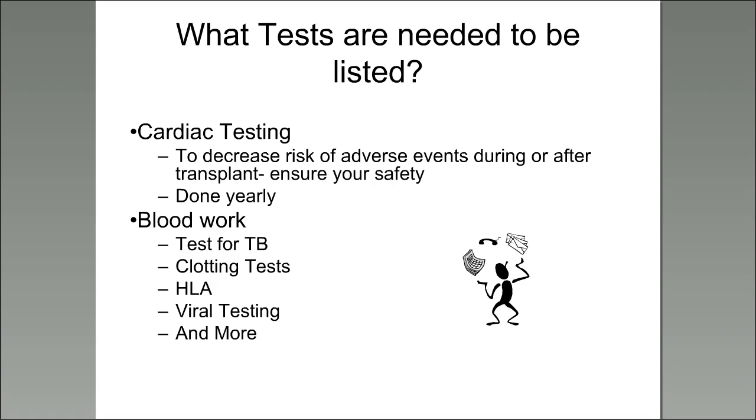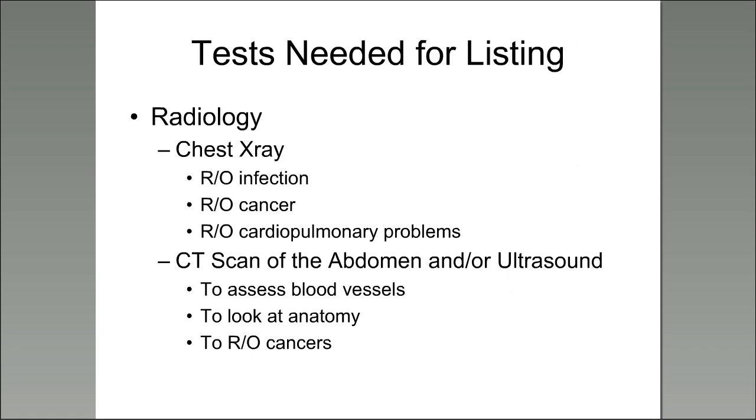During your evaluation — when you come in to be considered for listing — you'll get cardiac testing done, and then annually while you are listed. There's different types of blood work: we test for exposure to TB, clotting factors, your HLA (to see what antibodies you have), and viral testing to see what you've been exposed to and how you'll need to be treated after transplant. For radiology, that includes the CAT scan of the abdomen and/or an ultrasound so surgeons can look at your anatomy and rule out any cancerous processes.